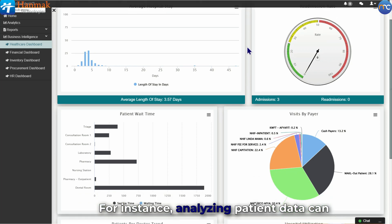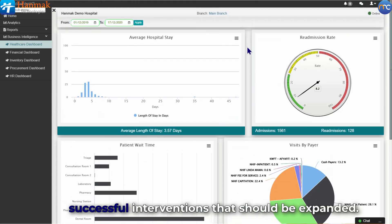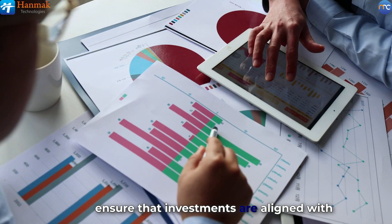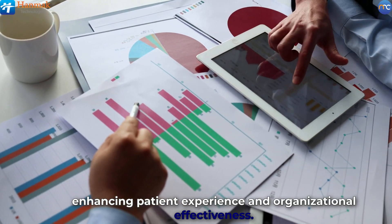For instance, analyzing patient data can reveal trends that necessitate increased staffing in high-demand areas or spotlight successful interventions that should be expanded. Informed choices driven by data help ensure that investments are aligned with actual needs and proven strategies, ultimately enhancing patient experience and organizational effectiveness.